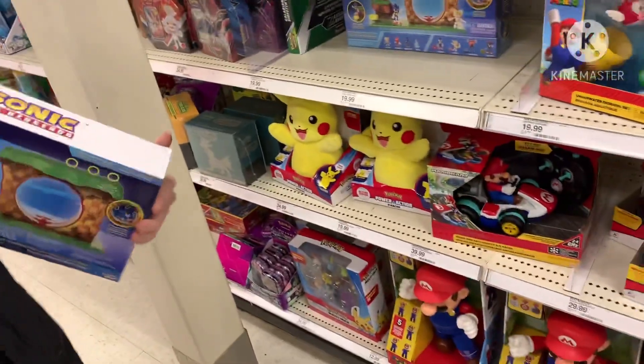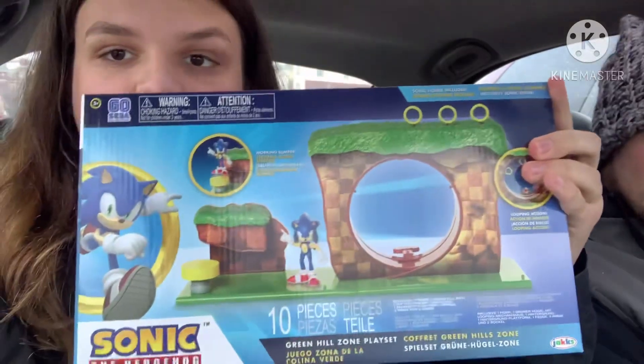You want to hold on to it? So we got back from that Target — there were no new Sonic figures, but I finally decided to pick up the Sonic the Hedgehog Green Hill play set. I might do a review on it, but I think it's pretty cool. Anyway, we'll see you at our next location.